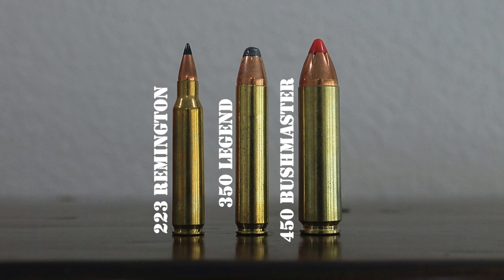Specifically, they opted to design a straight-walled cartridge that was at least .357 caliber, had a case length shorter than 1.8 inches, was powerful enough to cleanly take deer-sized game, but had less recoil and was less expensive than the .450 Bushmaster. Basically, they were trying to build the optimal deer-hunting cartridge that would give hunters an effective, mild-recoiling, and reasonably priced alternative to cartridges like the .450 Bushmaster that still met the legal requirements in those straight-wall states.